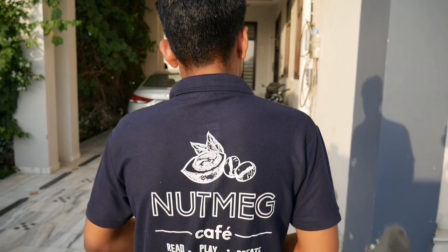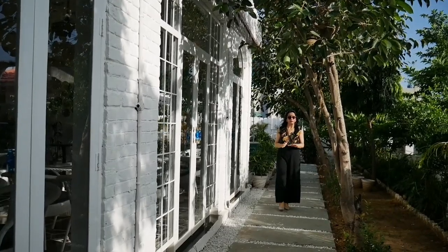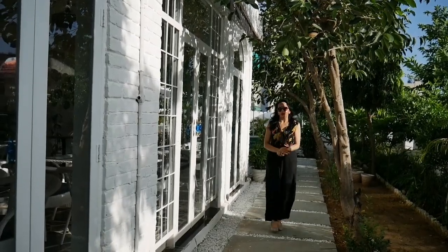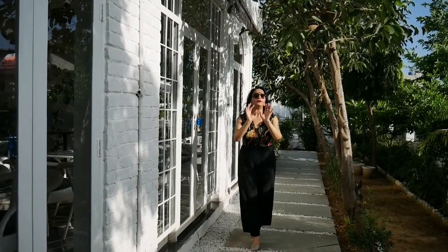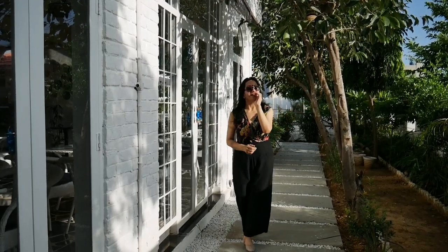Also want to mention that the staff here is very courteous. So guys, this was my vlog. I hope you all enjoyed it. We played box cricket here — come to Nutmeg Cafe. I will see you next Tuesday with something new and interesting. Till then, stay safe and keep enjoying your life. Okay, now what? That's always the question!